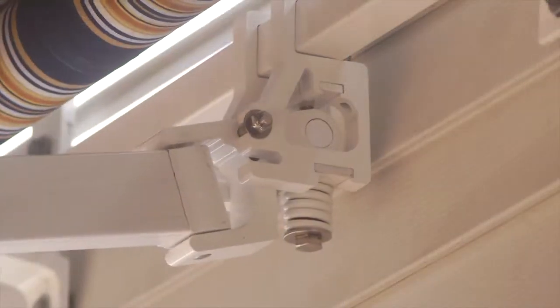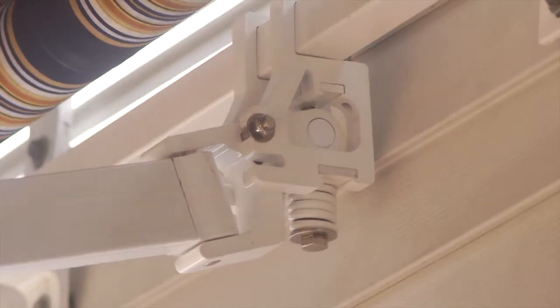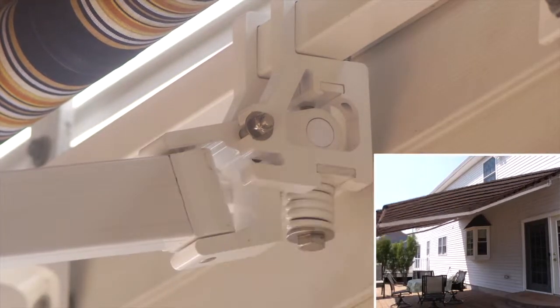Solar Shield retractable awnings offer you the only lateral arm awning system complete with a spring-loaded shoulder joint to resist the shock of wind load.